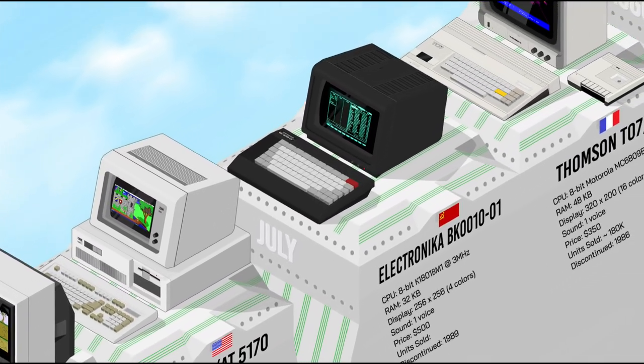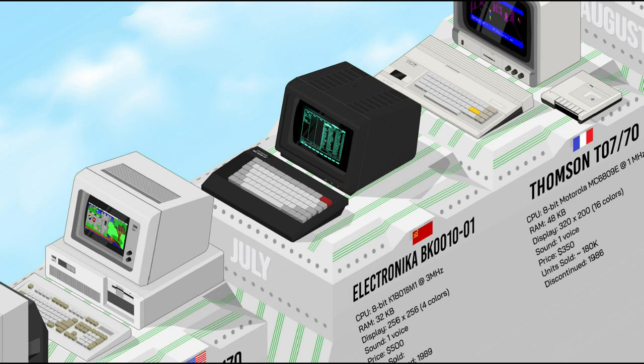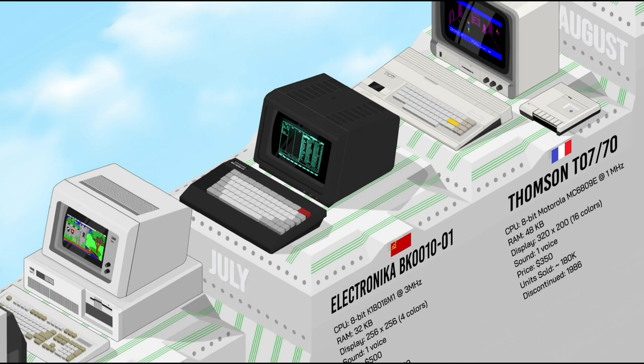The Electronica BK is a series of 16-bit PDP-11 compatible home computers developed in the Soviet Union — the only official government-approved Soviet home computer design in production. They sold for about 600 rubles, which was costly but marginally affordable as the average Soviet monthly wage was about 150 rubles. They became one of the most popular home computer models in the USSR.